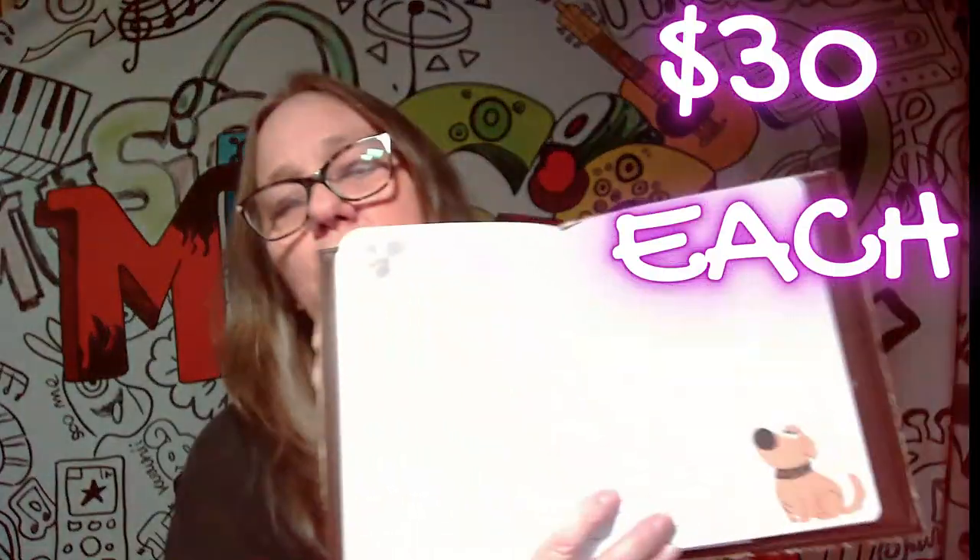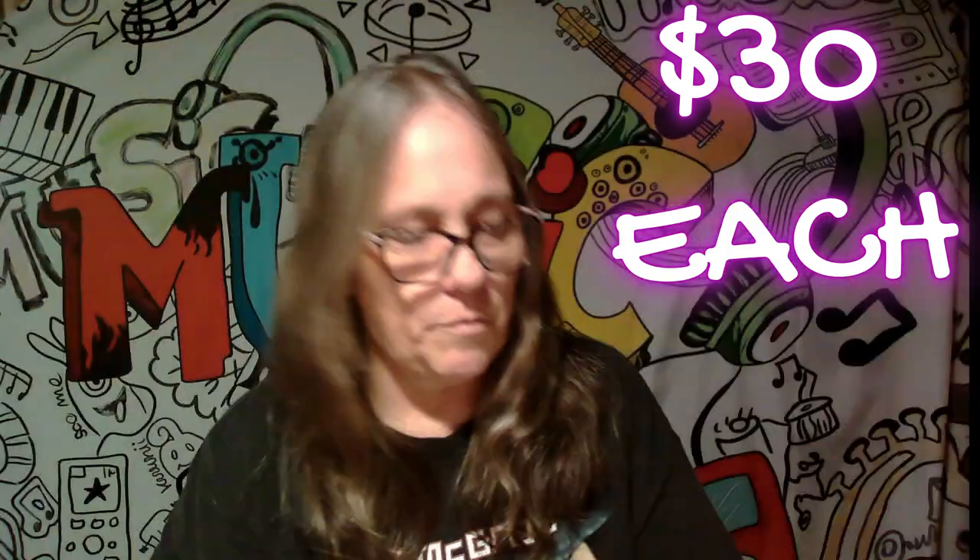The last item is another notepad — this one is Doug from Up! I wouldn't consider these a trick, I'd consider these a treat. I'm not sure how much they run. It has 'squirrel, squirrel' and Doug on it. These are really cute. Not sure if they'll be keepers but they're really, really cute.